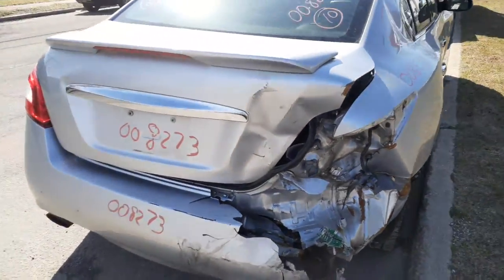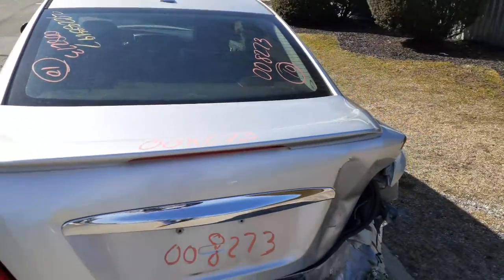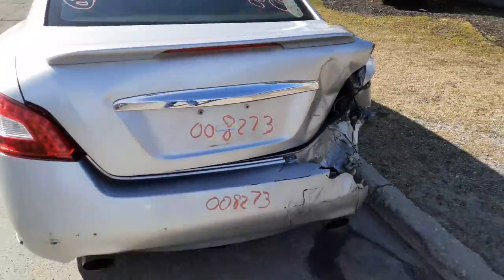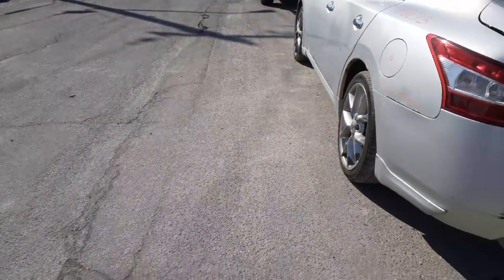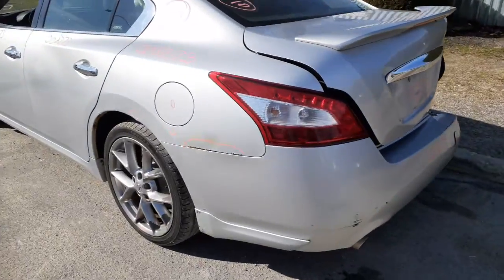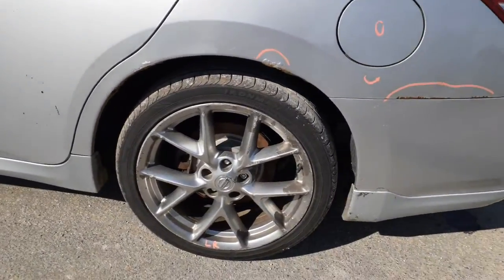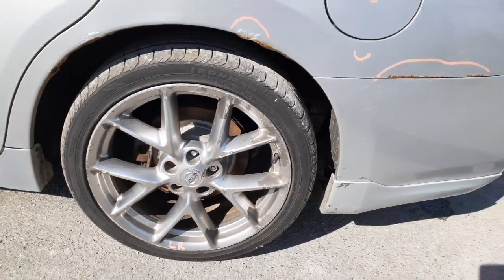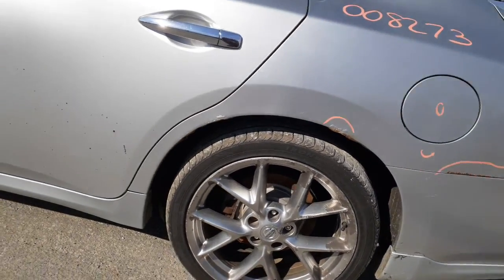Rear glass has damage on it. Got the rear spoiler with the third brake light. You do have a backup camera underneath. Heated back glass. Right side tail light with a minor chip. Left side corner is no good.